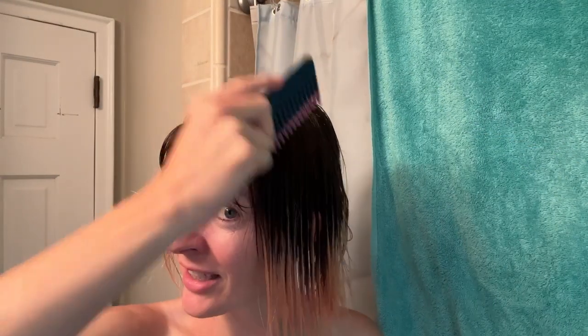It's combing fine — not like butter though. Combing nicely. I'll do this one side and then we'll compare.